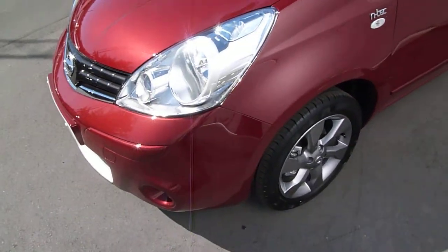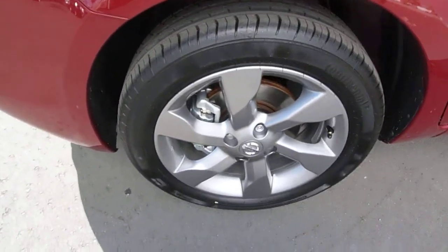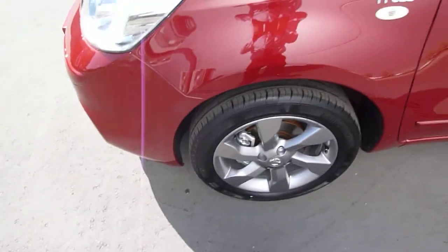This is the N-Tec, so it's got lots of extras on this model. You've got the 16 inch charcoal grey alloys, which really finish the car off nicely.